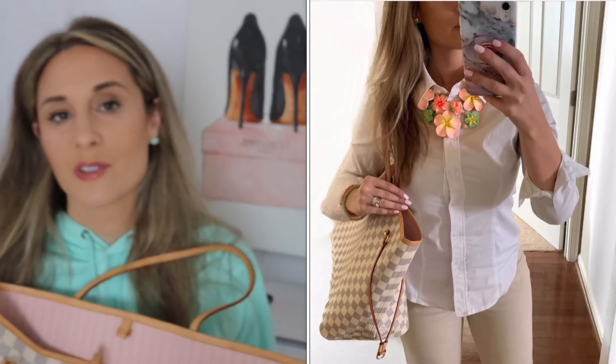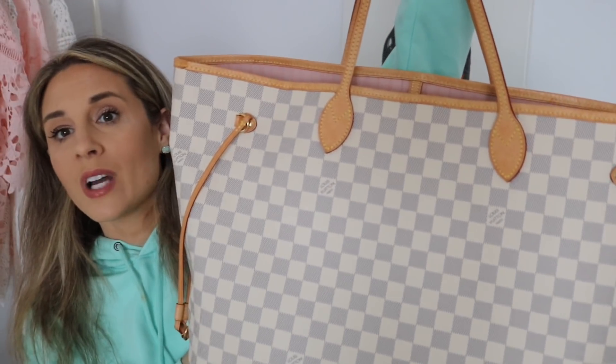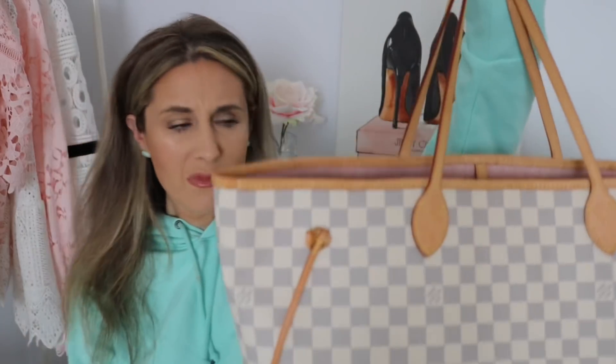I usually use it for travel but I wanted to branch out and use it more. I have my eye on the MM size in Damier with the Rose Ballerine interior, but for now I just have the GM size. It's a really light and bright color that makes me think of the spring months.